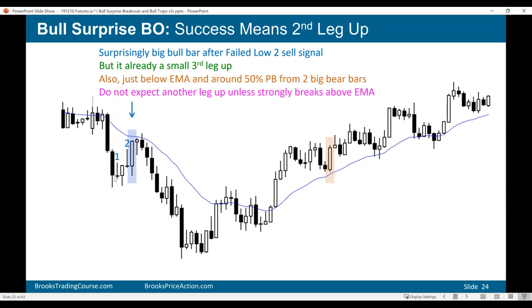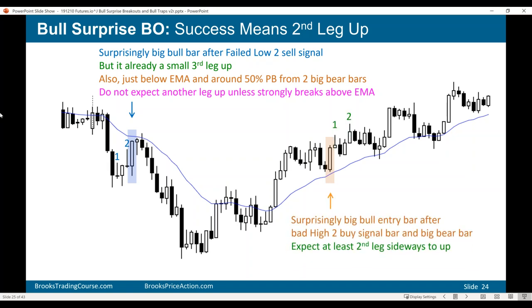In contrast, a similar-sized bar above the moving average in a bull trend is a surprise — the bears tried to get a reversal down but the bulls have a small double bottom. You're not expecting a bull breakout, yet we have the bull breakout, and when you look at that, you have to say, wow, that's a surprise. If you're getting a bull surprise in a bull trend, you're probably going to get at least a small second leg up.